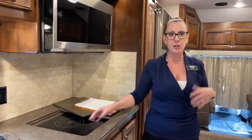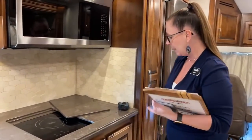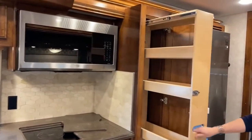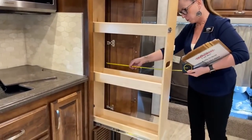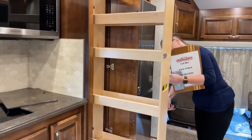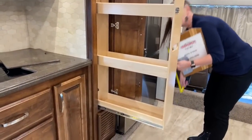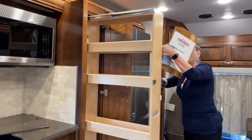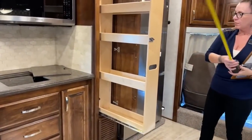The true induction cooktop is just one of the features that makes it so nice with the family. Take a look at all this pantry space — so much storage. These shelves are not adjustable but they are really deep at 23 inches long. The tallest shelf is about 15 inches, the next is about 17 inches, the top is about 13 inches, and then about 10 — lots of different shelving heights.